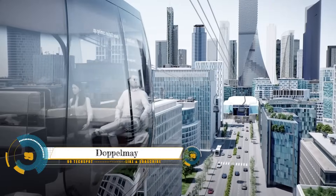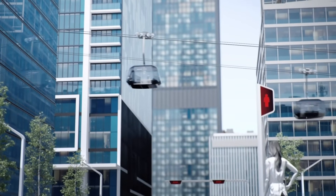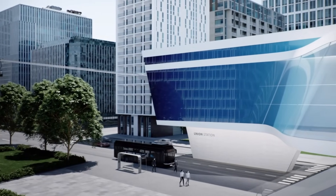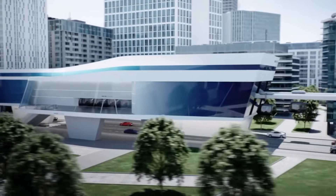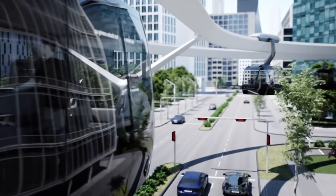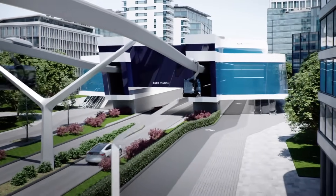The Doppelmayer Garaventa Future Concept Urban is a visionary concept for a multimodal transportation system that combines the advantages of aerial ropeways, autonomous vehicles, and elevated platforms to create a seamless and sustainable urban mobility solution. This innovative concept envisions a network of interconnected transportation modes that can adapt to the specific needs of different urban environments.